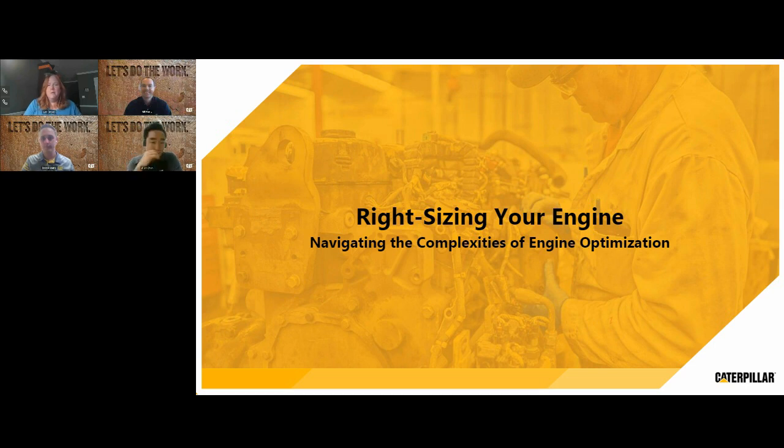Thank you for joining us for today's webinar. I'm Lori DeToro, editor of OEM Off-Highway Magazine. Today's webinar is Right-Sizing Your Engine: Navigating the Complexities of Engine Optimization, which is sponsored by Caterpillar.